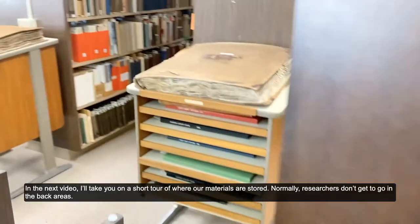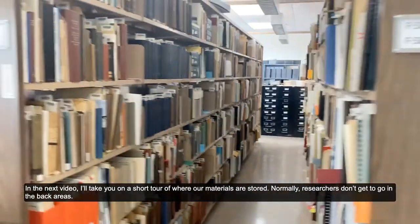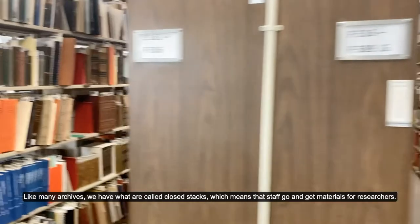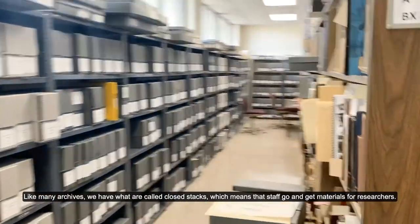In the next video, I'll take you on a short tour of where our materials are stored. Normally, researchers don't get to go in the back areas. Like many archives, we have what are called closed stacks, which means that staff go and get materials for researchers.